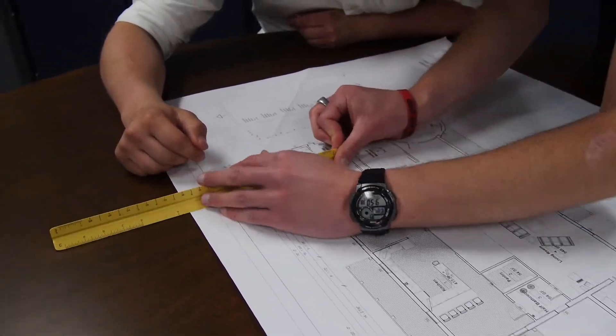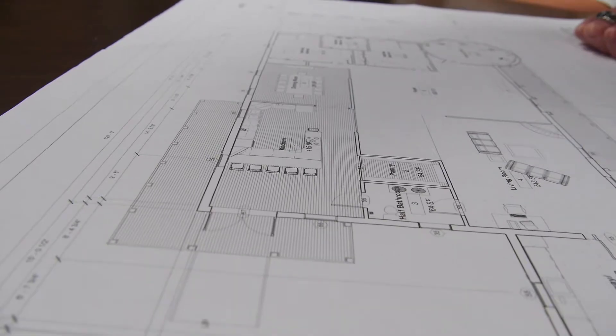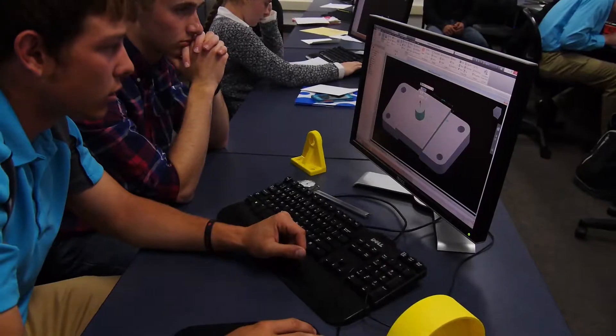We learned about manually drafting and creating blueprints, which in my future job is pretty important — to know how to read blueprints, and even more important to know how to make them.